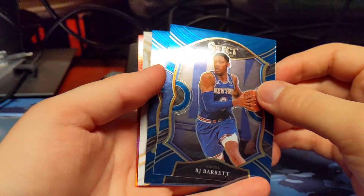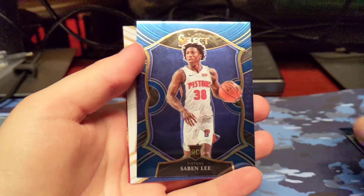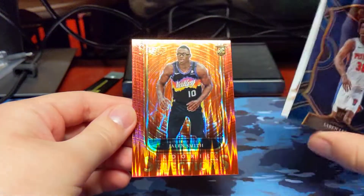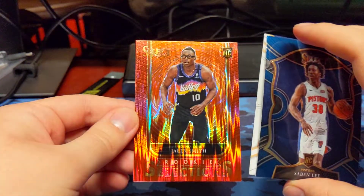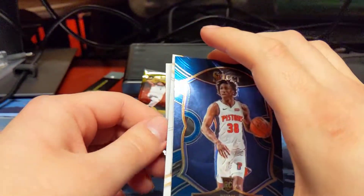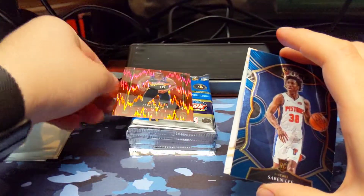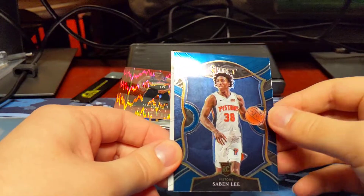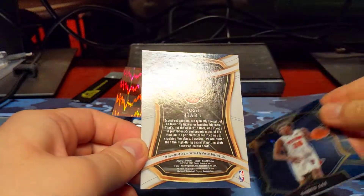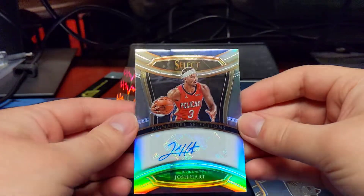RJ Barrett. We got a backwards card — that might be an autograph. Saban Lee rookie. We got a flash coming up in the first pack. That's the red insert — Jalen Smith rookie Selections. Yeah, that's the red parallel. Cool. So I called my shot there getting a red parallel. And we got an autograph — J-H-A, New Orleans — Josh Hart autograph. So that's a veteran autograph. Interesting to see autographs come out of the blasters.